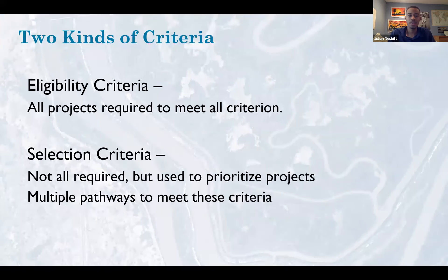We have two kinds of criteria. First is the eligibility criteria — all projects are required to meet them. Some of the Conservancy's past criteria have moved to eligibility criteria because projects must meet them; for example, whether the project is consistent with the funding source. The second kind is the selection criteria — not all are required, but they're used to prioritize projects. There are multiple pathways to meet those criteria and increase your likelihood of getting accepted.